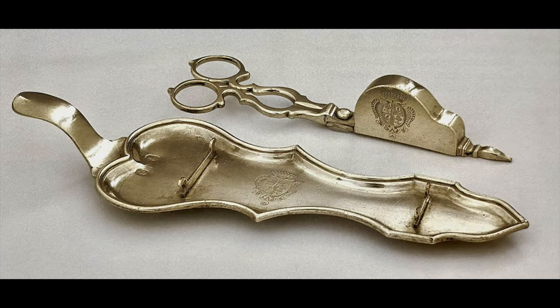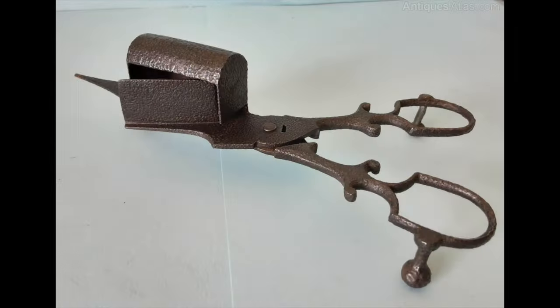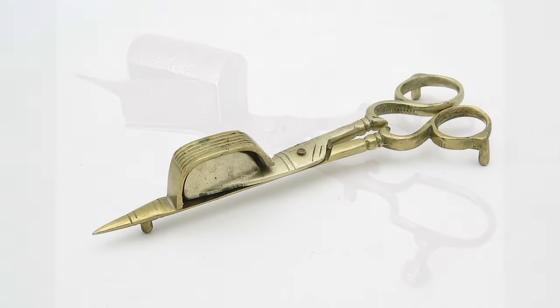These are made out of all sorts of materials. There were really fancy versions made out of silver, but most of them were made out of cast iron, or like this one, out of brass.